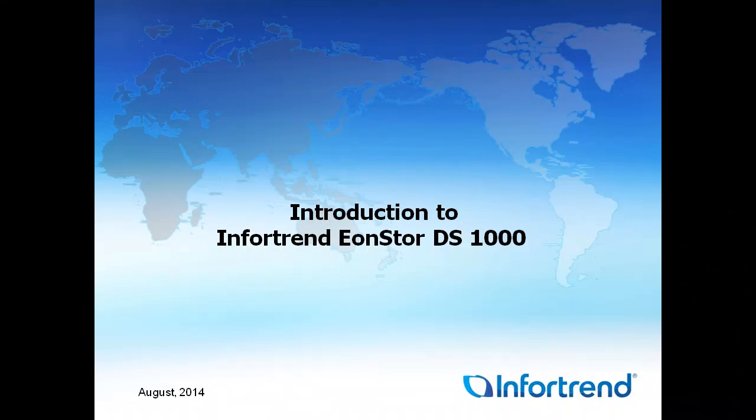Hello, this is Terry Patrick, Regional Sales Manager for InfraTrend. Today we're going to go over the EonStore DS-1000 series. Thanks everybody so much for taking the time. Hopefully this will be beneficial for you.